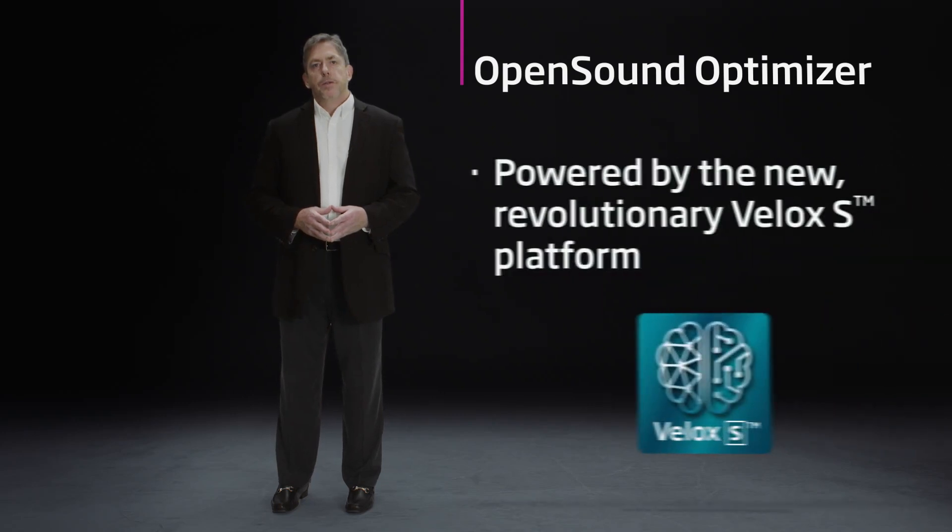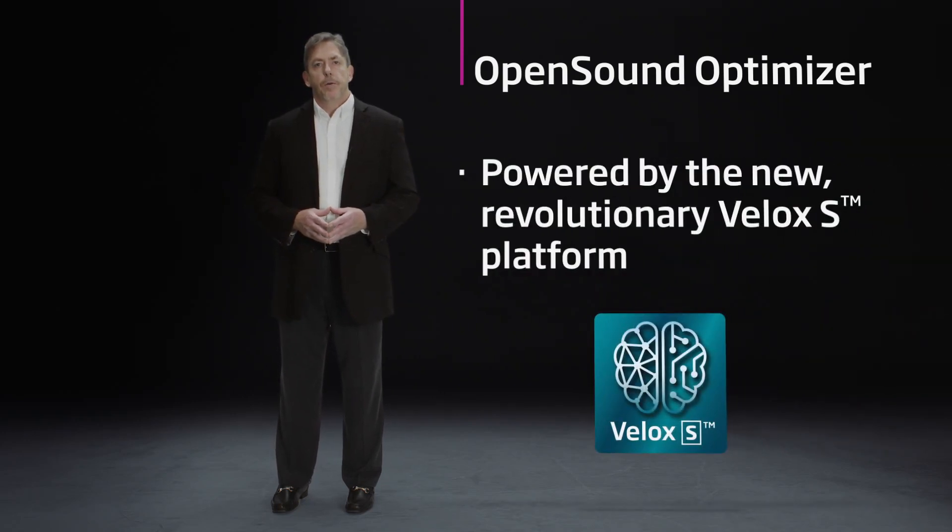OpenSound Optimizer was built on the power of the Velox S platform. And we leveraged the power and speed of that platform to be able to not be bound by conventional thinking.